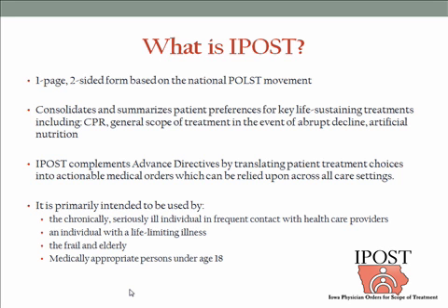An IPOST is intended for that population who will be needing answers to those kinds of questions in a specific way, probably in a fairly short period of time. This includes the chronically seriously ill in frequent contact with the healthcare system — by hospitalization, long-term care, or transitions between those places — someone with a clearly life-limiting illness, the generally frail and elderly, and also, very importantly, medically appropriate persons under age 18. Iowa law had excluded children from the out-of-hospital DNR, but IPOST does include children appropriate for this type of medical conversation.